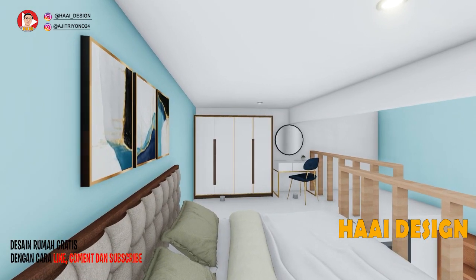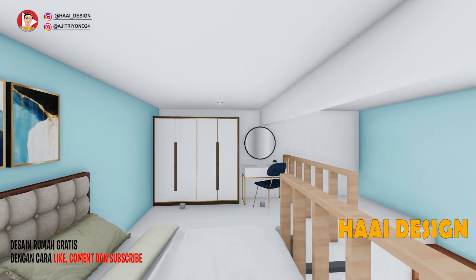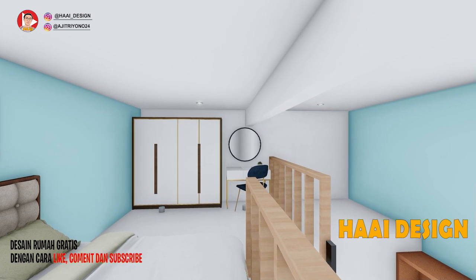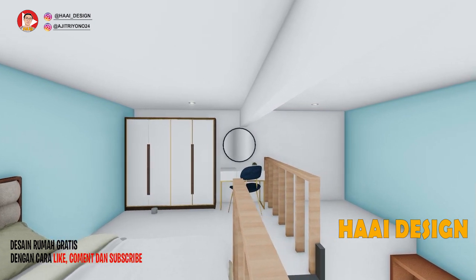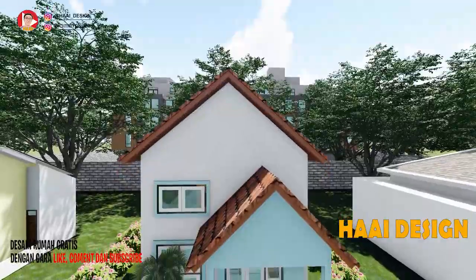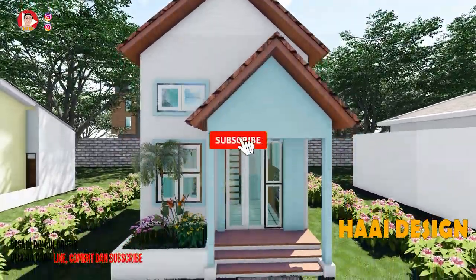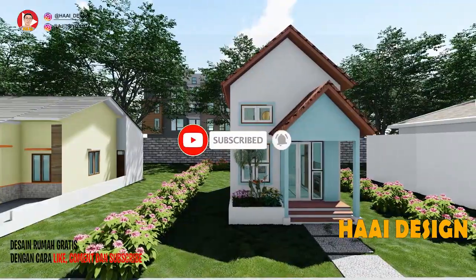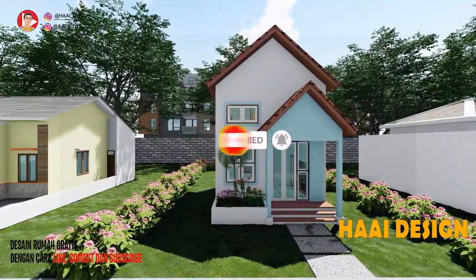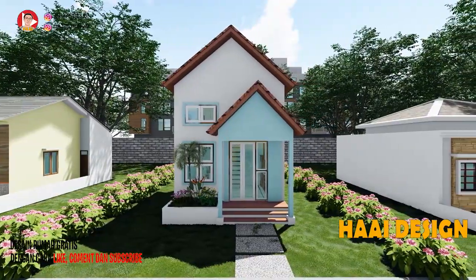Gimana menurutmu desain rumah kali ini? Apakah desain rumah ini cocok untuk rumah kalian? Yuk berikan komentarmu agar kami bisa terus mengembangkan desain rumah yang kita idam-idamkan. Jika kalian suka tekan like, jika tidak suka tekan dislike, dan yang belum subscribe silahkan subscribe agar tidak ketinggalan video terbaru. Serta yuk follow IG kami. Thank you and see you in the next video!